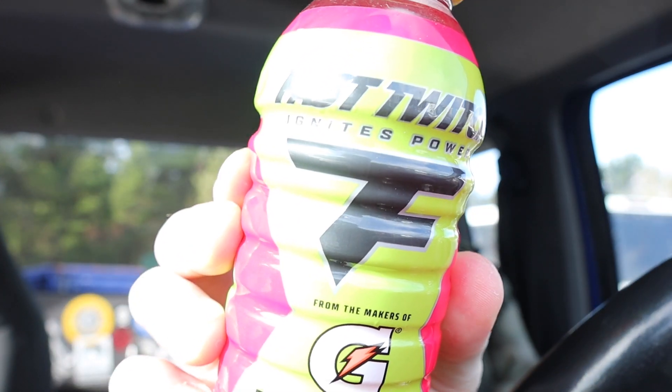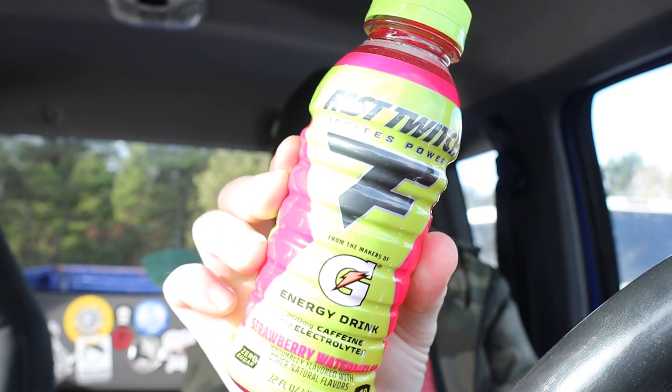That's what it looks like guys — Fast Twitch. I guess if you want to be twitching fast, get yourself some Fast Twitch. Apparently by the name it'll really get you going. It says developed by Gatorade with 200 milligrams of caffeine to help athletes ignite power and athletic performance. Fast Twitch is how Gatorade does energy.